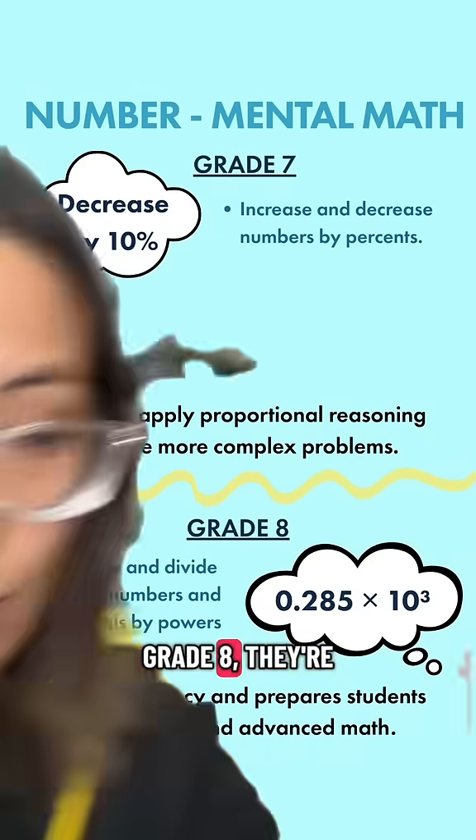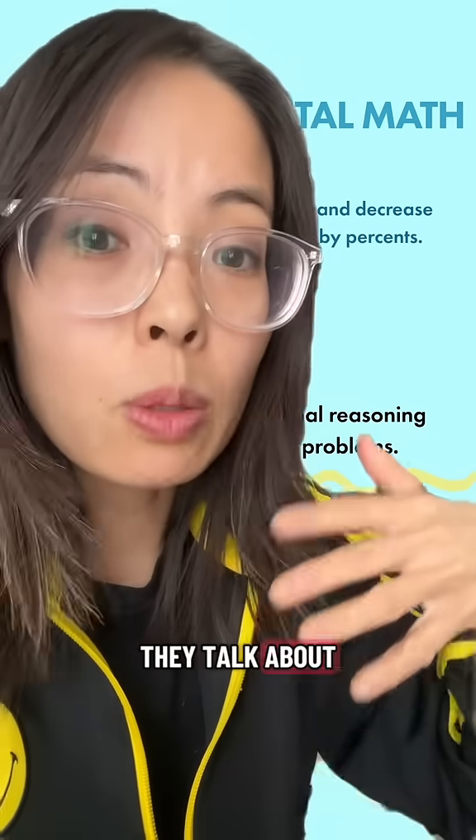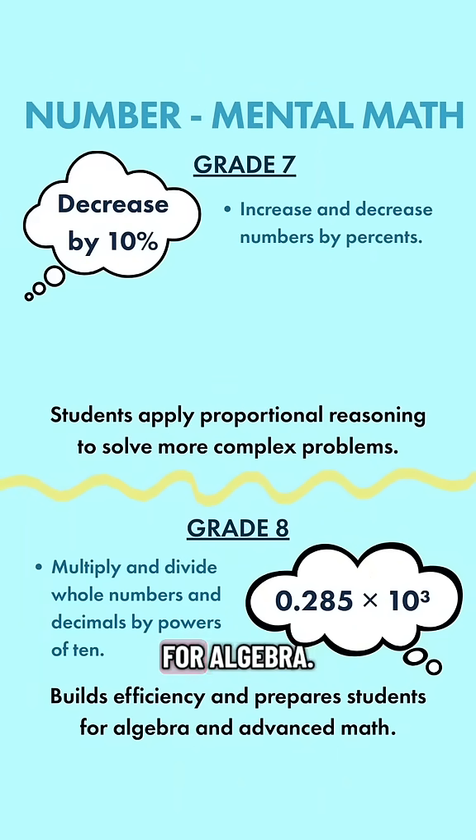In grade 8, they're dealing with powers, which ties in really well with measurement, because in grade 8 they talk about really big numbers and really small numbers — like giga, mega, pico, and nano. This really sets up the stage for algebra.